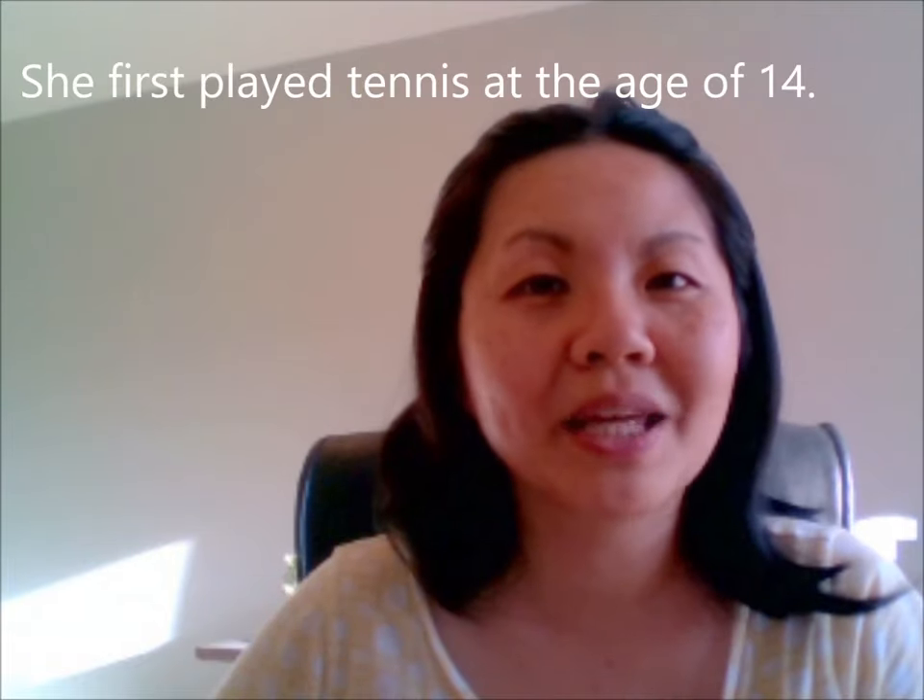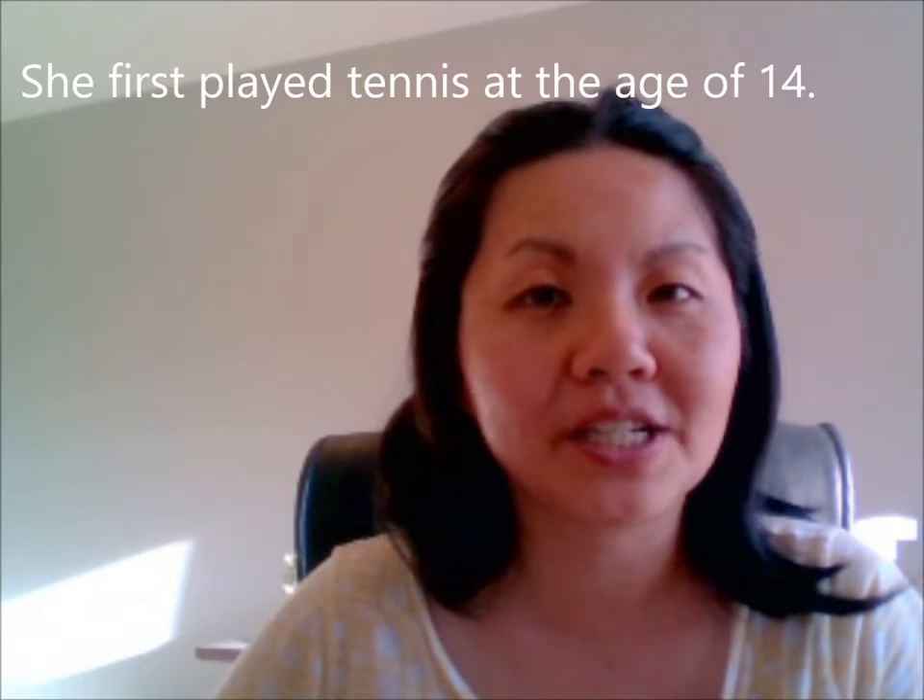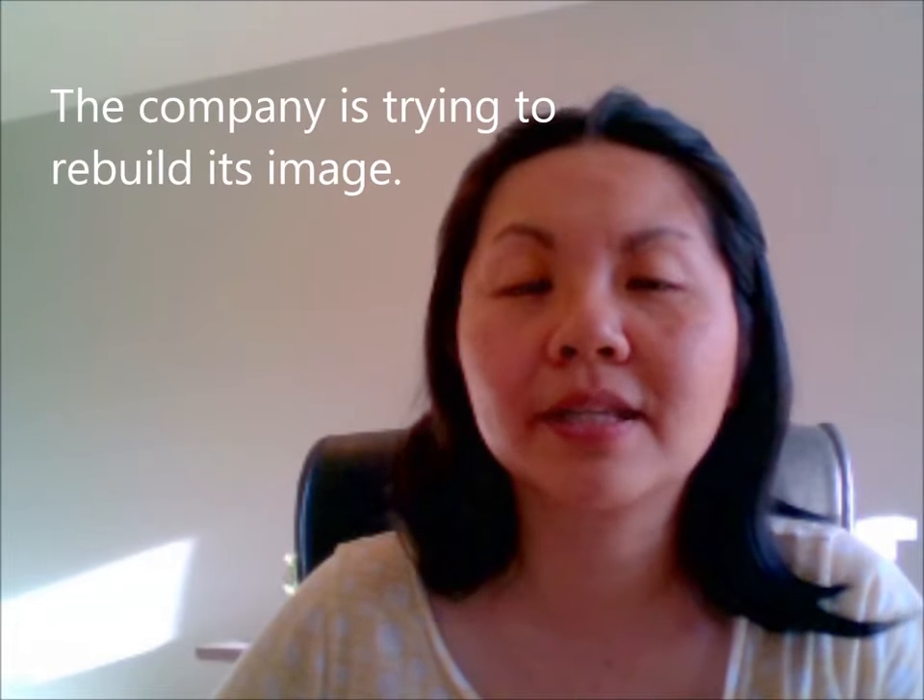So what you're going to do is bring in the corner of your lips and you're going to flare your lips a little bit like this. So it's going to be G-E-E-E. Age. She first played tennis at the age of 14. Age. Image. The company is trying to rebuild its image. Image.